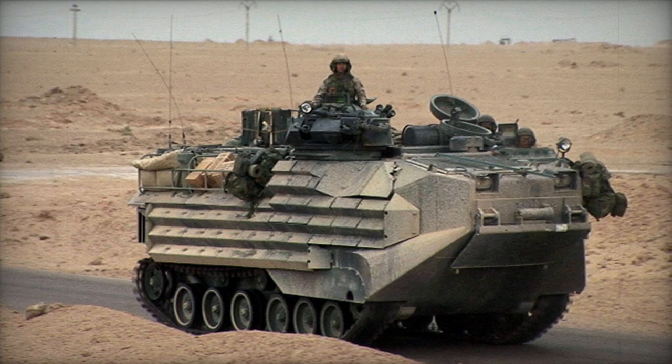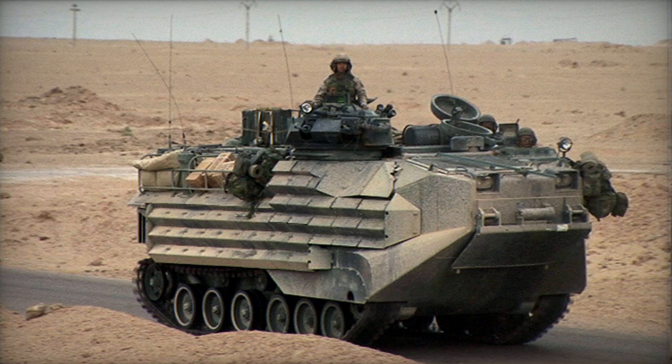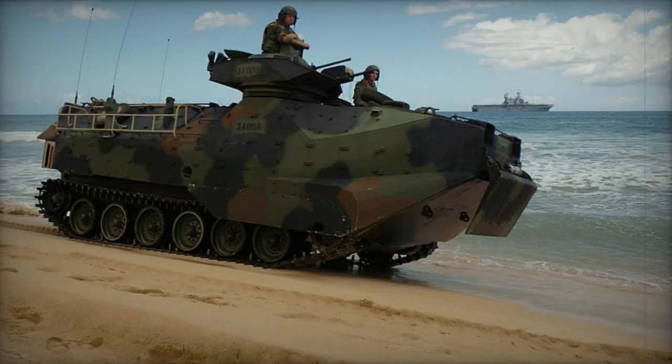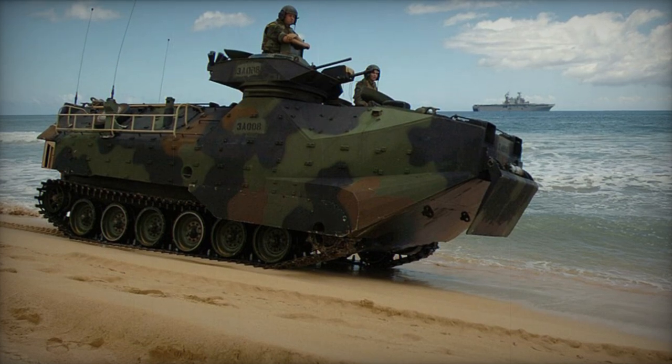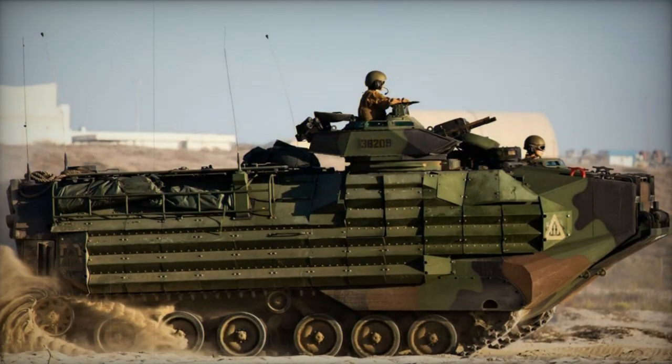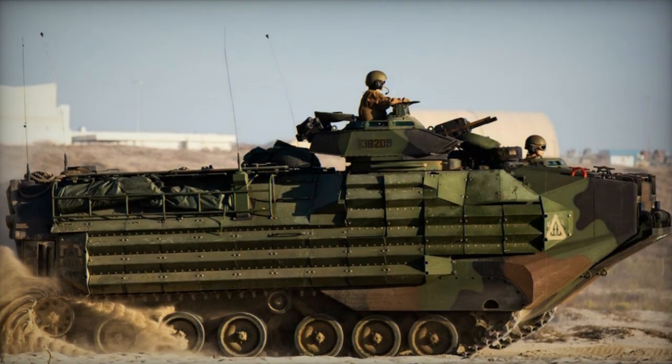The amphibious assault vehicle, commonly referred to as the AAV-7, was initially designated LVTP-7 by the U.S. Marine Corps and other users. This large amphibious tracked vehicle was designed to transport troops onto open beaches, necessitating its ability to function in water and accordingly sized.